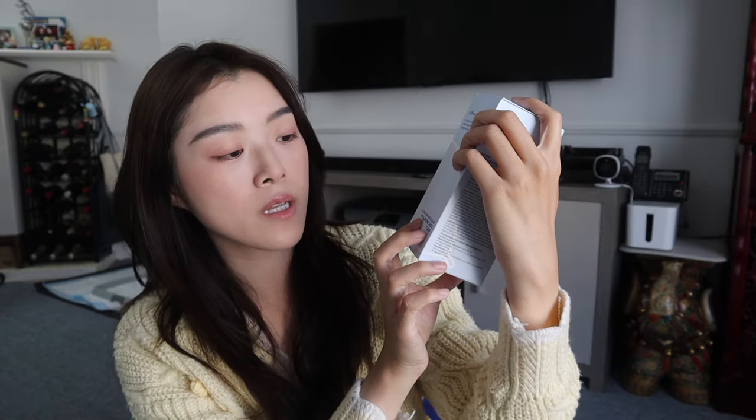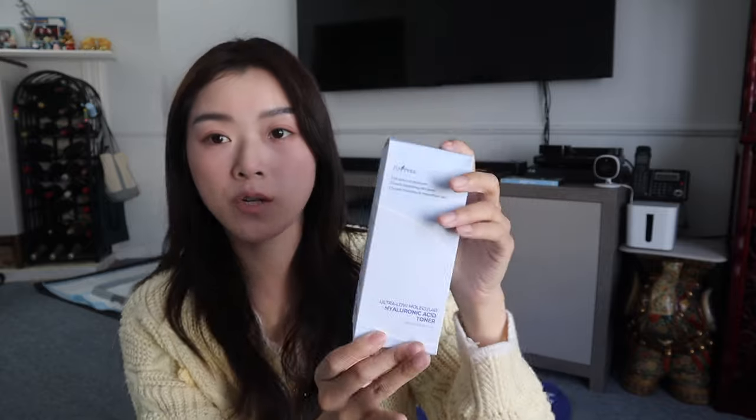So what I received in my package is this ultra low molecular hyaluronic acid toner from Its'Tree. It sounds like it's really good for dry skin, and that's really perfect for me because I have very dry skin.